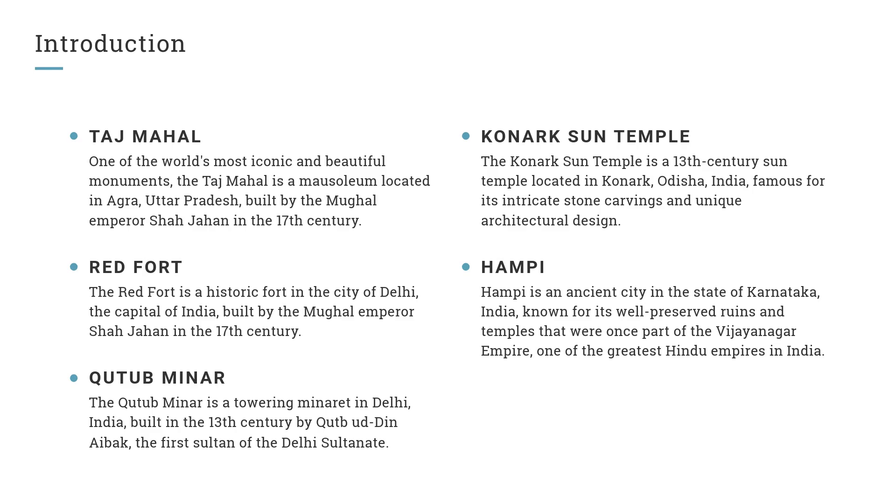Konark Sun Temple. The Konark Sun Temple is a 13th century sun temple located in Konark, Odisha, India, famous for its intricate stone carvings and unique architectural design.